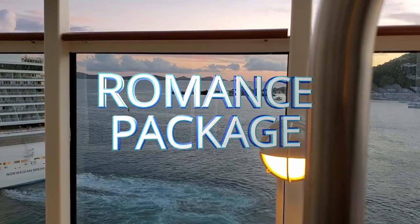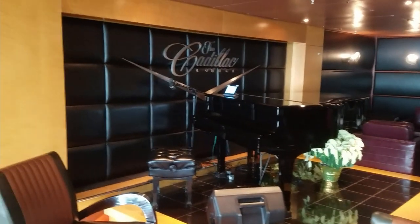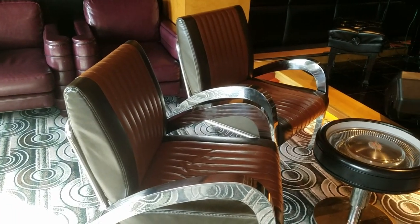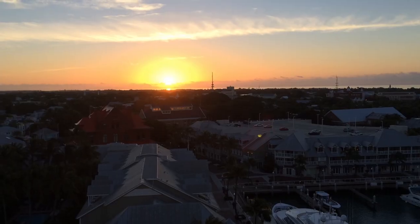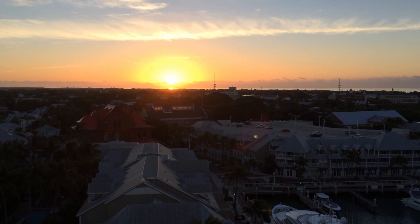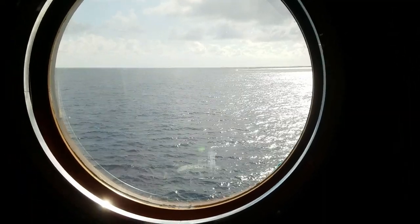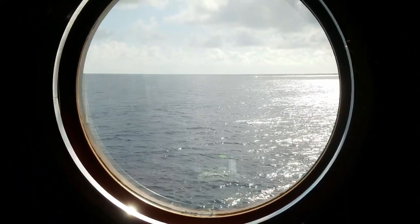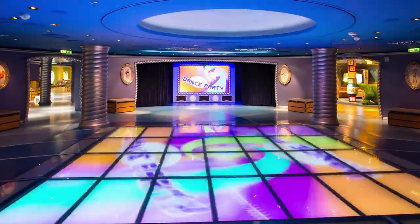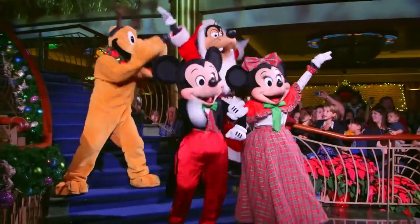Number fifteen: the romance package. There are packages you can order prior to sailing — birthday packages, cakes, wine packages, all kinds of stuff. The romance package has two adult-size robes that are really soft with the Disney Cruise Line logo, a bottle of Prosecco, a box of chocolates, and a rose for $135. You can also get it non-alcoholic for $115, or with just one robe instead of two. When you get to your room, it'll be all set up and it's a really nice way to start the cruise.